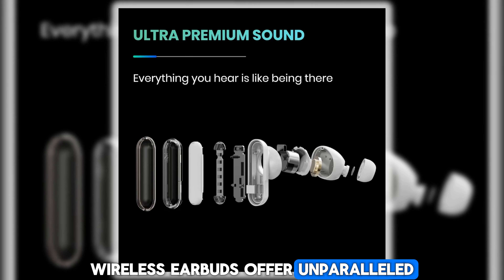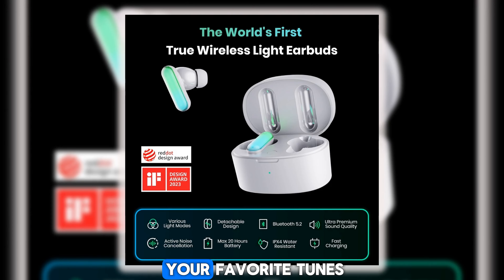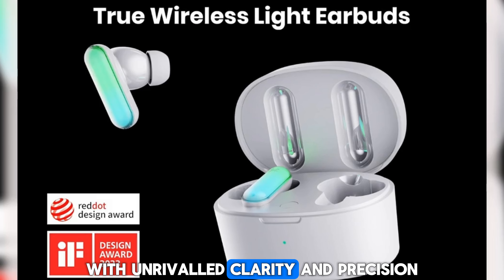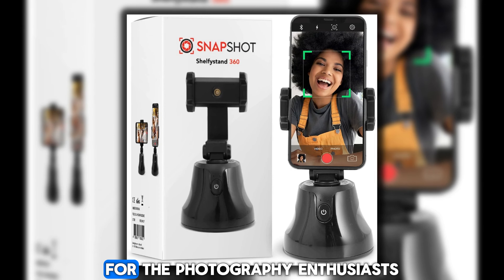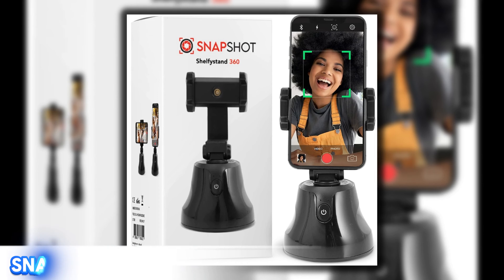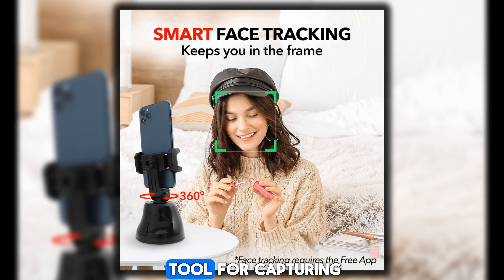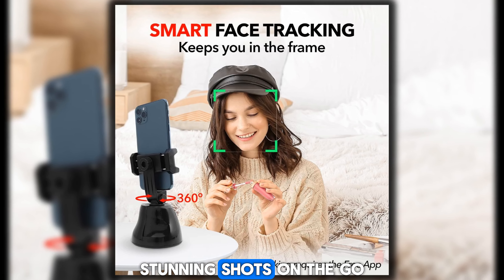Whether you're commuting, working out, or simply unwinding at home, the Sound Sense Wireless Earbuds offer unparalleled comfort and audio excellence, allowing you to enjoy your favorite tunes with unrivaled clarity and precision. For the photography enthusiasts among us, feast your eyes on the Snapshot Portable Tripod.